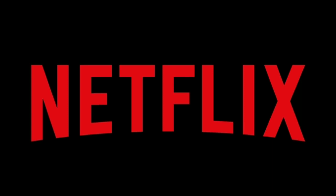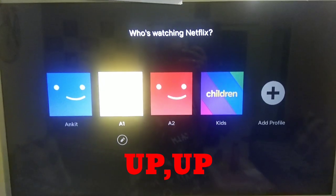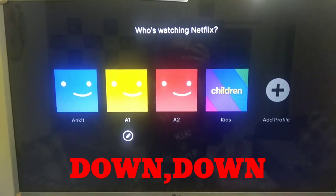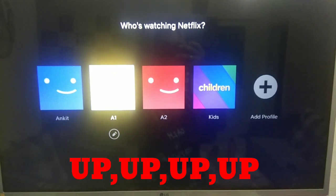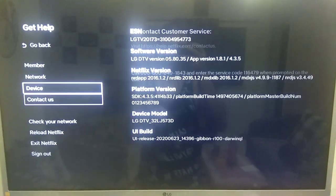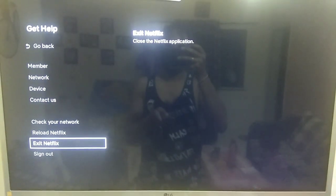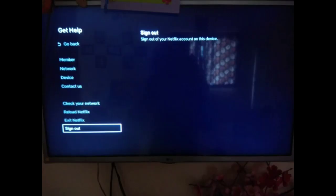Here on the screen, press up twice, down twice, then left, right, left, right, then again up four times. This particular screen opens up. You can scroll down to the sign out option and sign out from your current login.